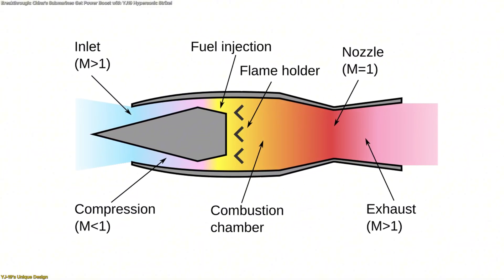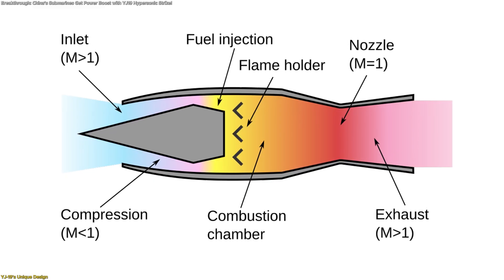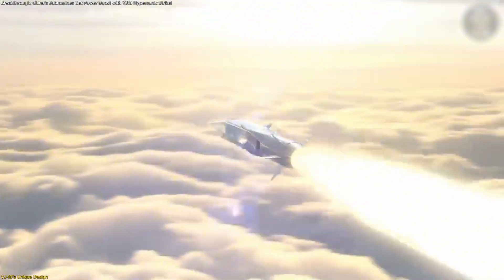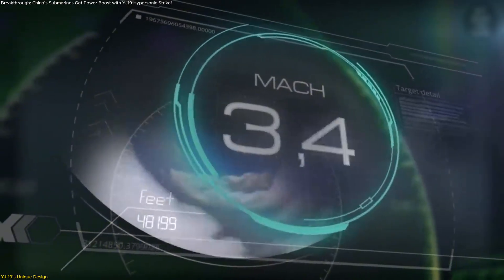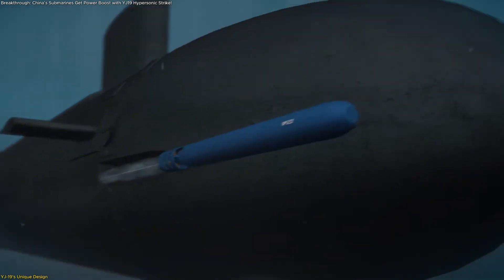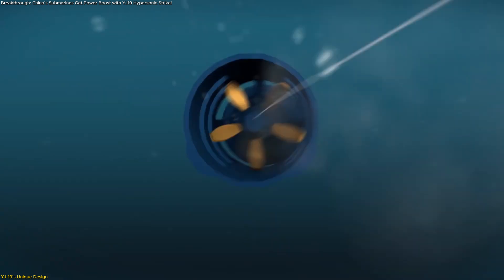The YJ-19 employs scramjet propulsion, meaning it uses the atmosphere as part of its fuel intake system, allowing much higher efficiency and sustained speeds. Reports suggest it is capable of Mach 5 plus hypersonic performance from a submarine launch, making it one of the fastest weapons ever designed for undersea platforms.